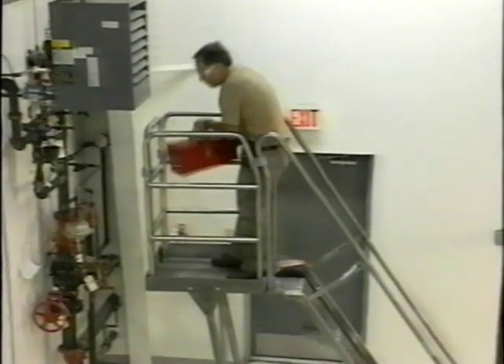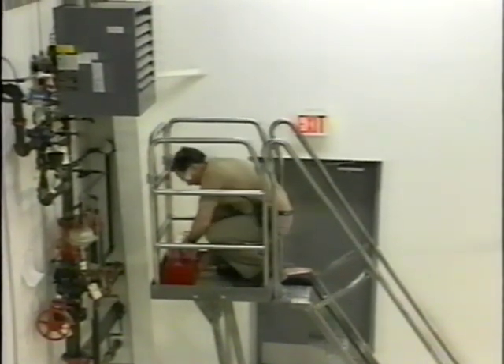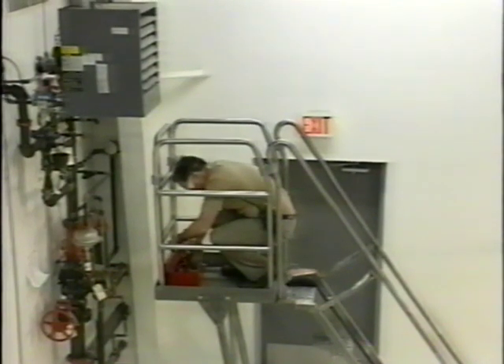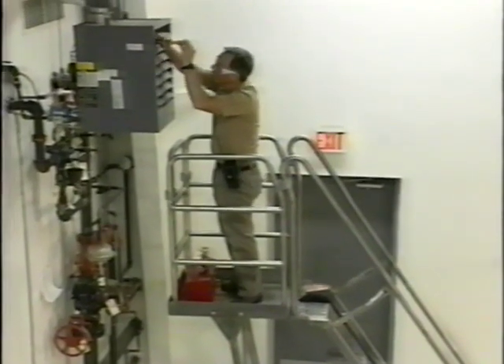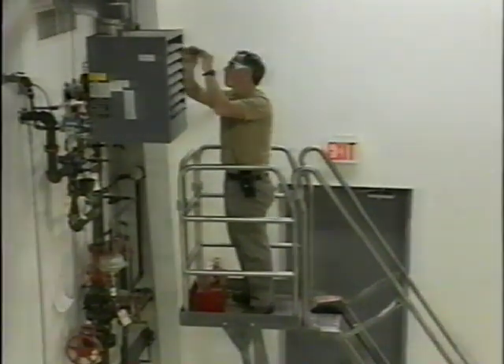Carrying tools and material up and down the LePierre Stair is safer and more comfortable, thanks to the handrail positioning. The LePierre Mobile Stair is sturdier, more stable, and safer than any other mobile stair available today.